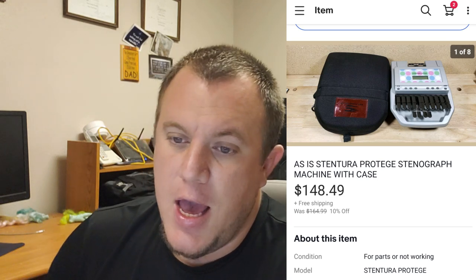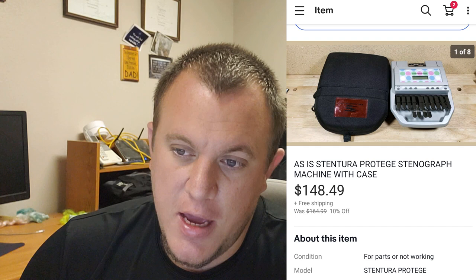Here's a Stentura Protege Stenograph machine - it does not have the power cord but does come with the case. I listed it as-is because I couldn't find a power cord that worked with it. I probably could have found one with the right voltage, but I opted to list it as-is. It sold for $148 shipped and went global shipping. I never heard back, so I'm assuming everything was okay. $148 shipped was a really good deal.